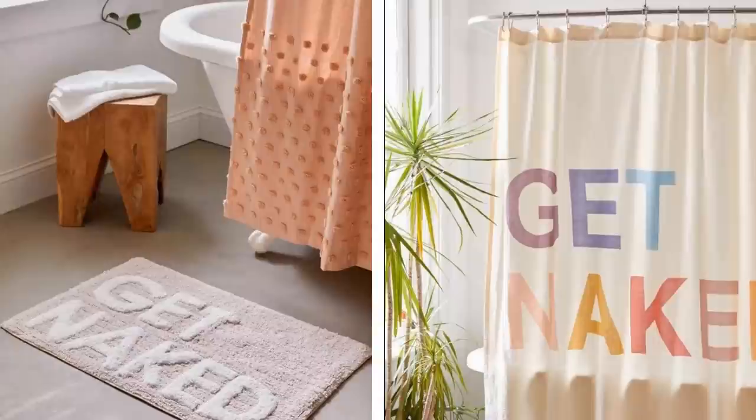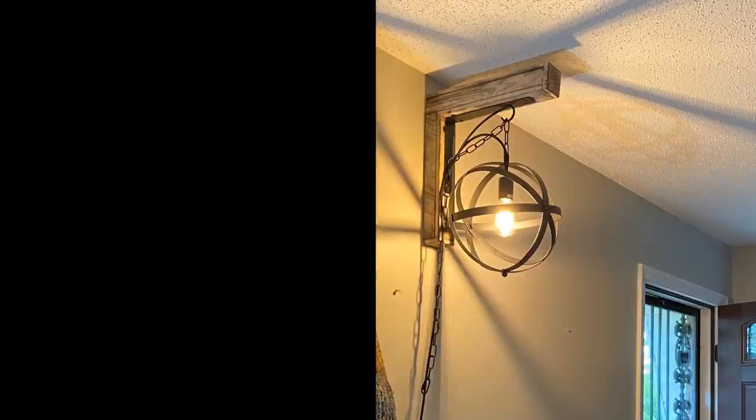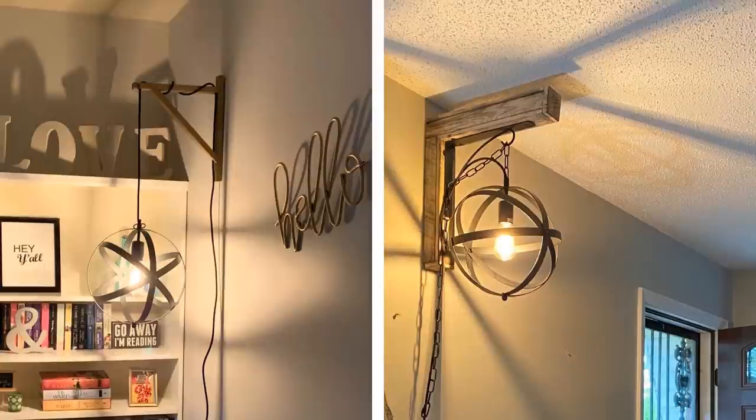Number 10: If you feel like your rental home is really plain and simple, try out an industrial light. These are usually very easy to install and don't require you to make a lot of changes to the home itself. They're a unique way to change up a room and can give any boring old space a lot of character instantly.